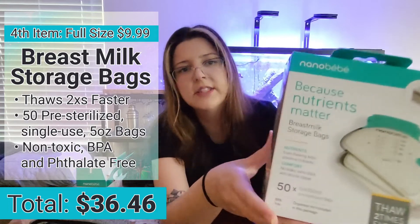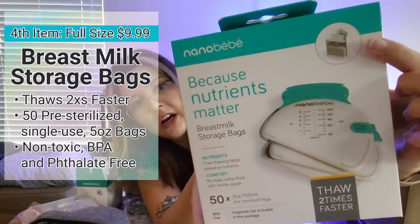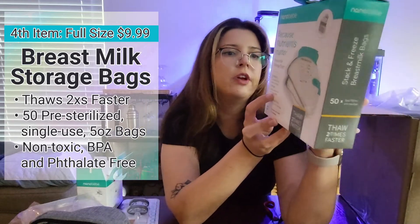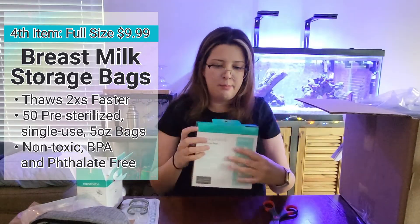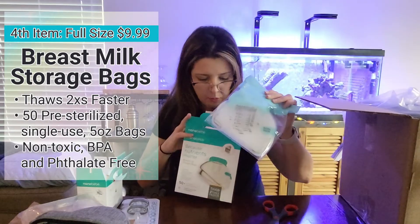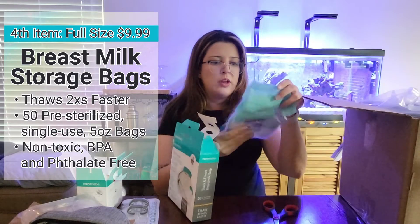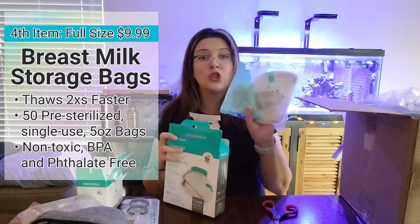The next thing in here is breast milk storage bags. Very cool. You can see on the box what that looks like. It comes with 50 pre-sterilized bags. There are two packs and each one has 25 of these bags. So that's super awesome.